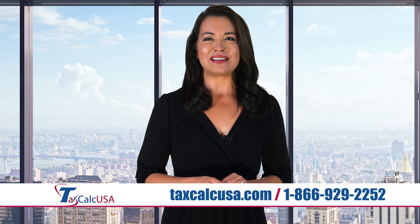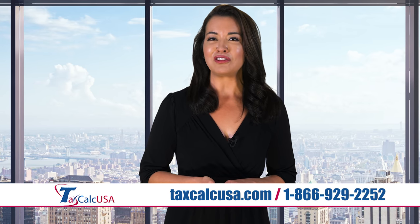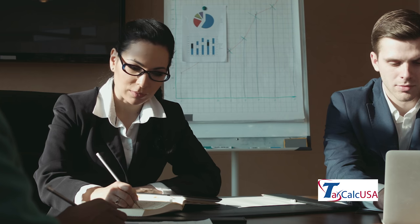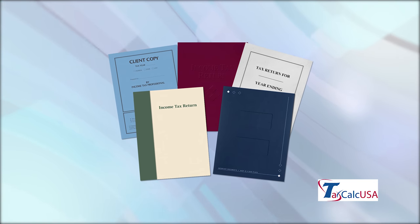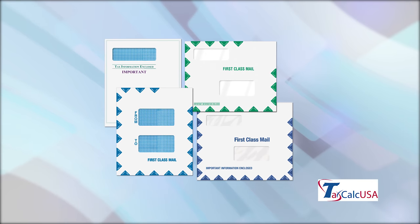Whether your company is large or small, our team will help you find the right folder, form or envelope at the right price. The goal of our dedicated, energetic staff is to provide you with quality products while serving you with honesty, integrity and knowledge. Place your order with the best in the business.